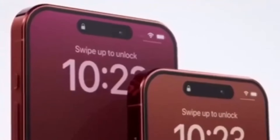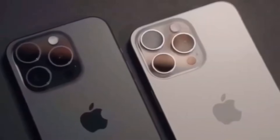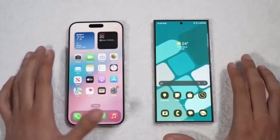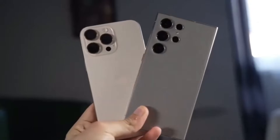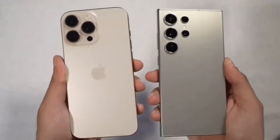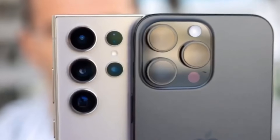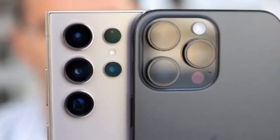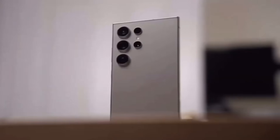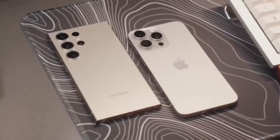Software. Both iOS and One UI are polished, mature operating systems, but they offer different user experiences. The iPhone 16 Pro Max is a fantastic choice, but if you're looking for more customization options, better charging speeds, and love the idea of an S Pen, the Galaxy S24 Ultra might be the perfect phone for you. Ultimately, both of these phones are top-tier devices with a ton to offer. Whichever one you choose, you're getting a powerful, feature-packed smartphone that will keep you ahead of the curve in 2024.